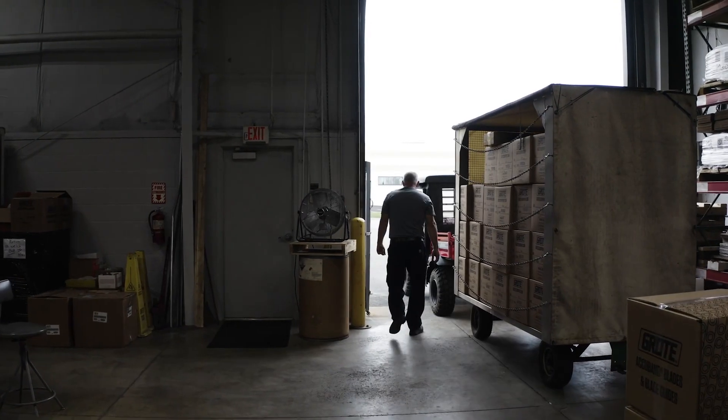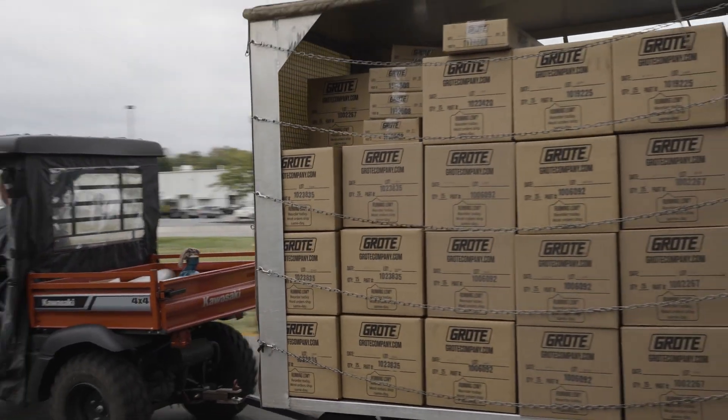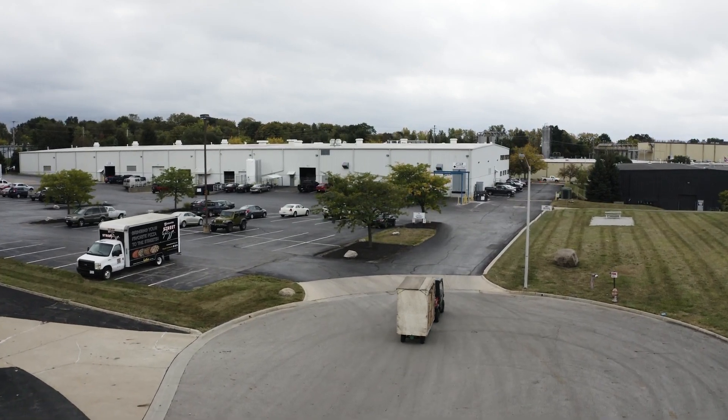Our campus is optimized to produce equipment and OEM parts better and faster, keeping with our enduring commitment to support food processors worldwide. Contact us to manufacture your next project.